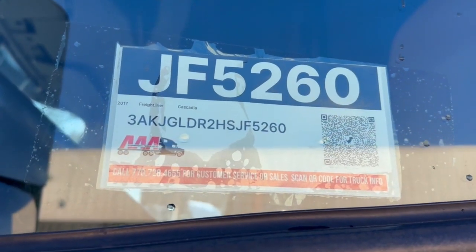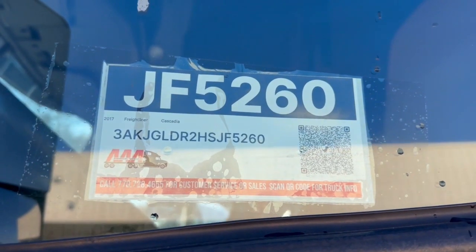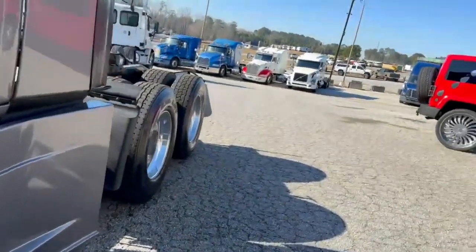Hey guys, doing a quick video on JF5260. Nice 2017 fleet maintained Cascadia. Fresh DOT. Fully automatic.